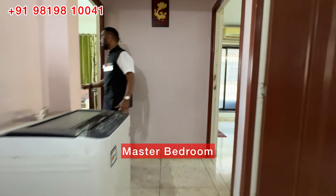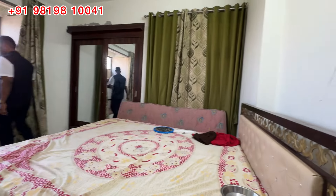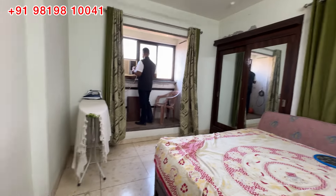There is a master bedroom here. There is also a wall drop. There is additional space connected to the balcony as well.